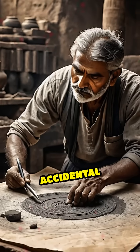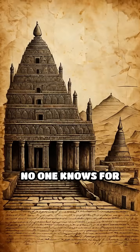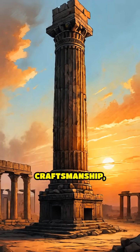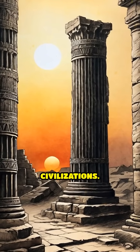Was this an accidental discovery, or the result of advanced metallurgical knowledge passed down through generations? No one knows for sure. The iron pillar's resilience is a testament to ancient ingenuity and craftsmanship, silently challenging our assumptions about the technological capabilities of early civilizations.